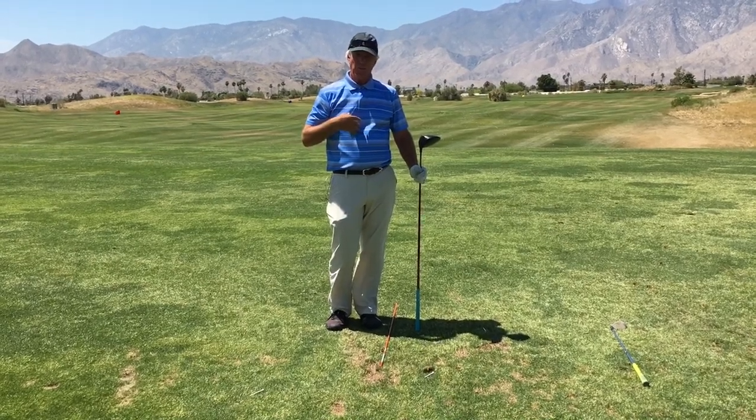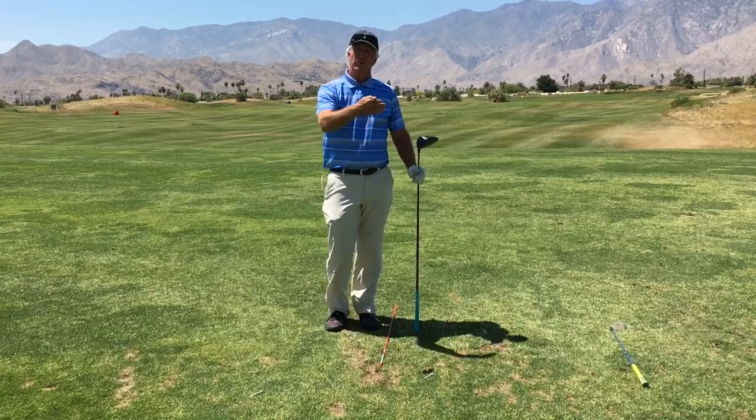This will prepare you to bring your golf swing to the golf course.